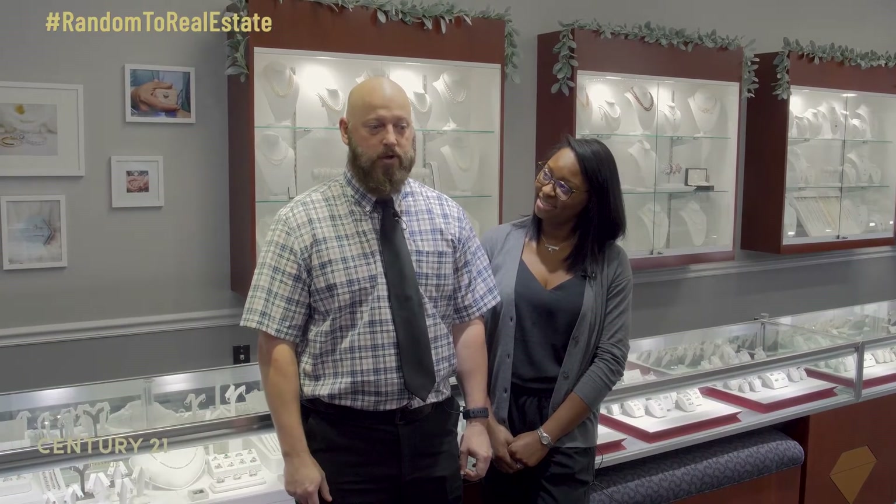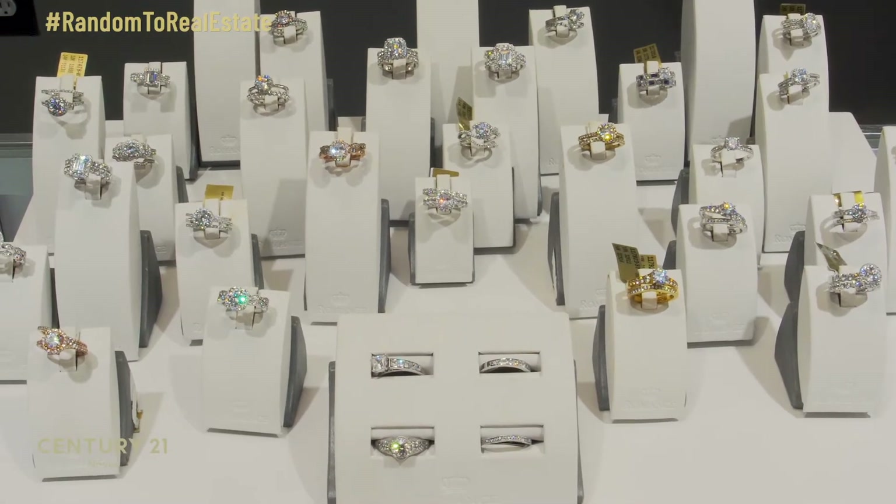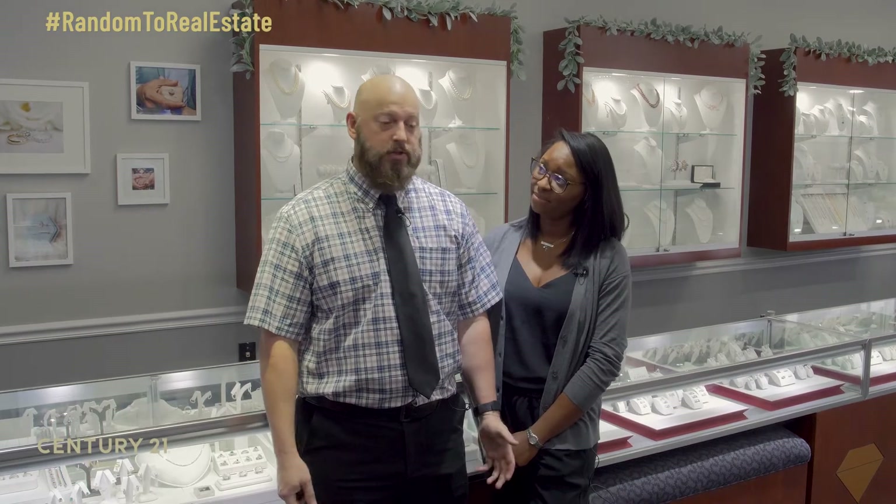And probably the thing that we do most of is engagement rings, larger diamonds, custom rings, and tons of bridal as well as tennis bracelets, color stones, and all manner of jewelry.